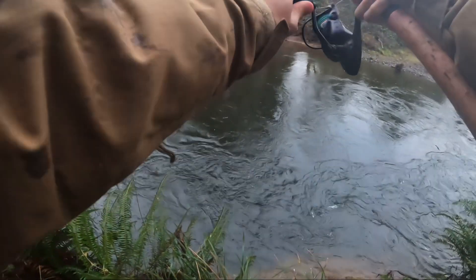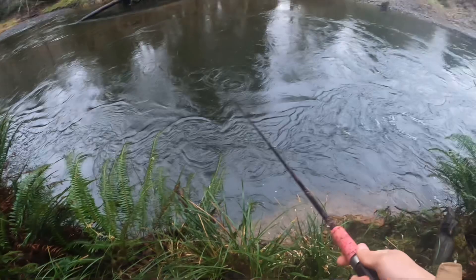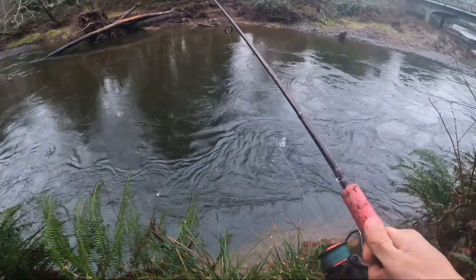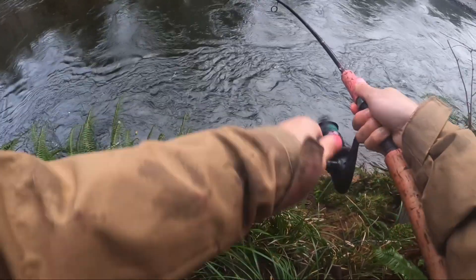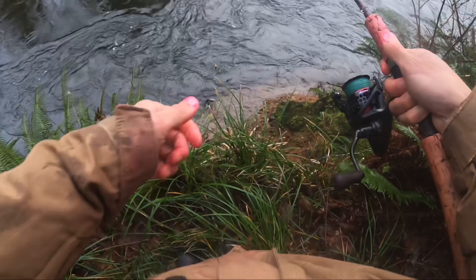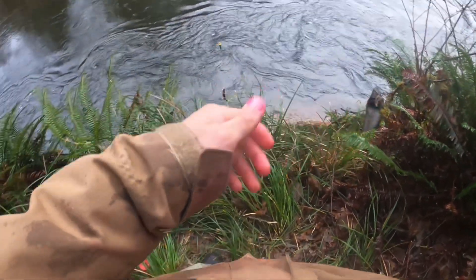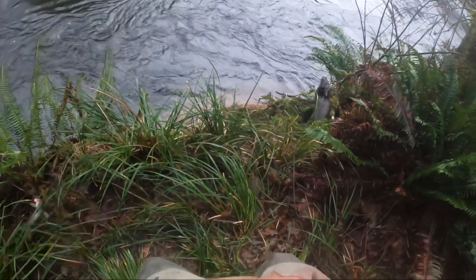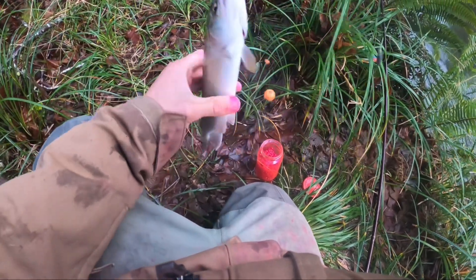Let's do a cast right here. Right in there. Got fish on! Hell yeah! I don't know what it is — trout, steelhead... oh, it's a cuttle. Nice, beautiful cutthroat!